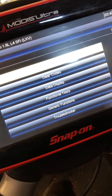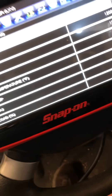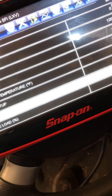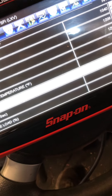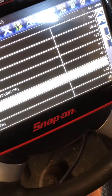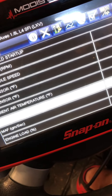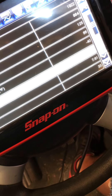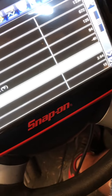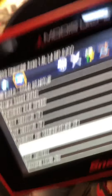Now let's go to engine, see if we can do live data — data display, engine data. Where's our mass airflow? Right there. Let's start her up. Mass airflow is plugged in now. It just doesn't want to run with that mass airflow plugged in.